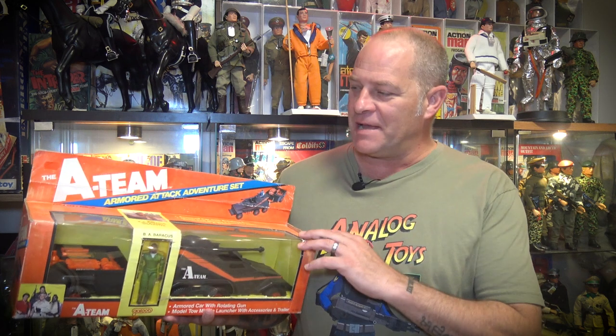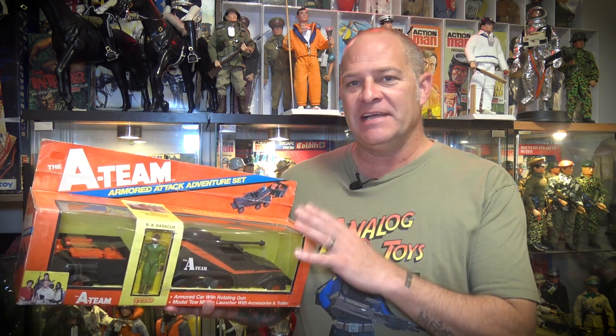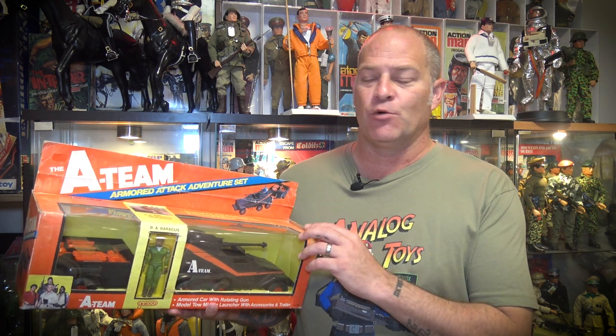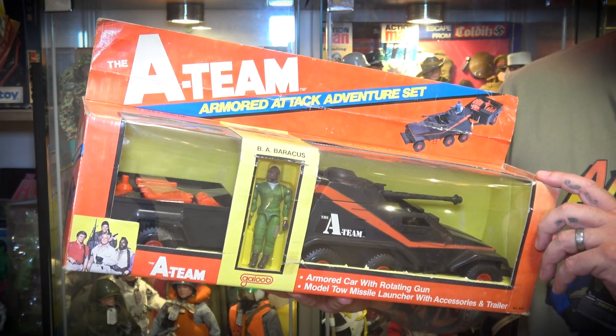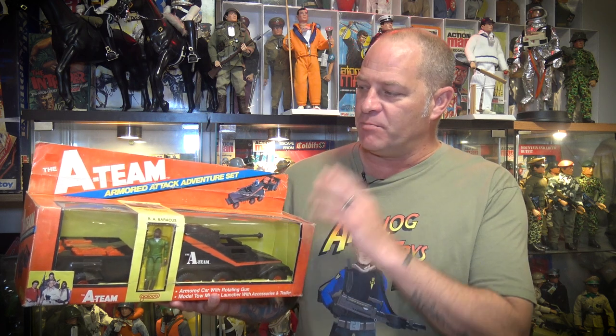Hey toy fans, my name is Tony and welcome back to the Analog Toys YouTube channel. The focus of today's episode is the A-Team Armored Attack Tank from the Galoob toy line — the three-and-three-quarter inch scaled 18 toy line from the mid-80s. I acquired this particular toy at a toy show several years ago.